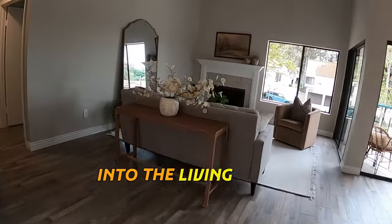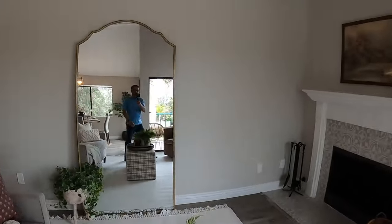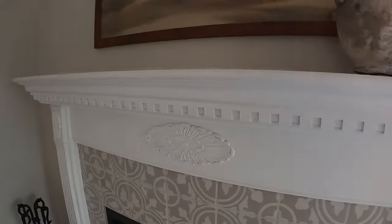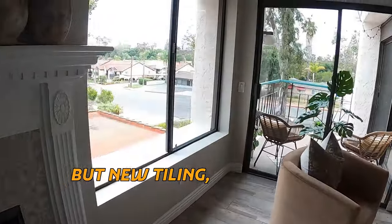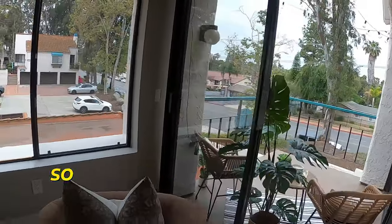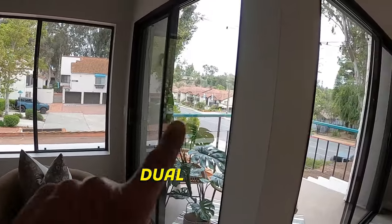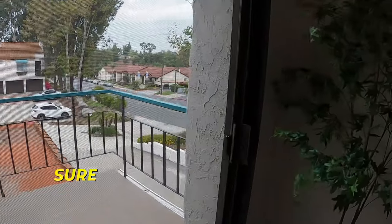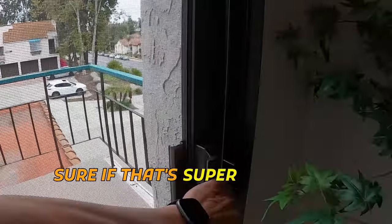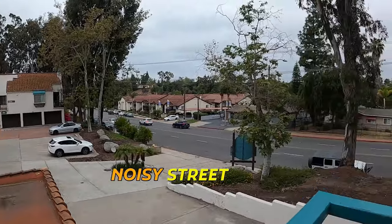Coming into the living room. They've redone the fireplace mantle — actually that's just repainted, but new tiling. Look at all this light coming in. It's got dual pane windows, dual slider — a slider on each side. Not sure if that's super necessary but kind of cool. A little bit of a noisy street here.